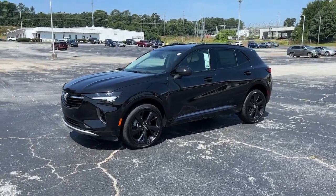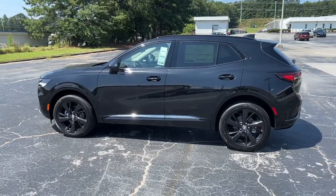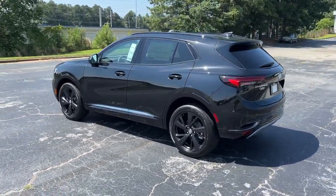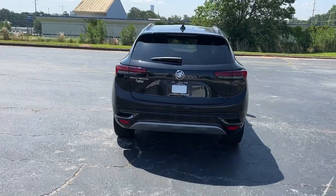Get into a car with value. 2023 Buick Envision. Explore your world in confidence, style, and luxurious comfort. Get into the Envision and see how relaxing driving can be.